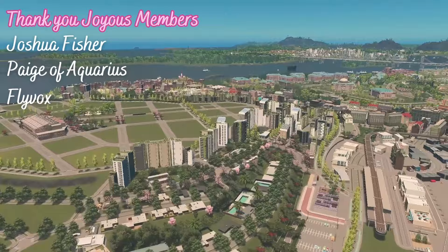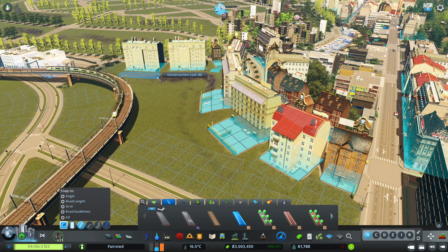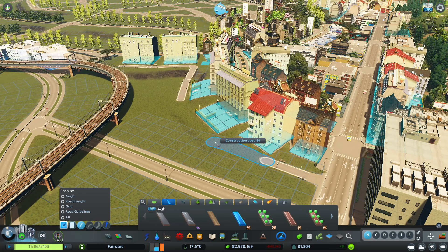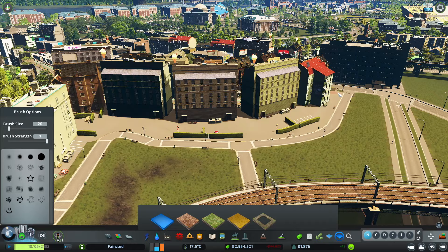Overall walkability is really important to me, so as I approach developing this new area I want to think carefully about bringing a walking path along the back of these office buildings — a way that you could easily walk and connect to our transit. We have our train, our metro, and a bus hub, so connecting these areas up with this walking path is really important. I'm also using surface painter to clean up this area and make it look a little neater.